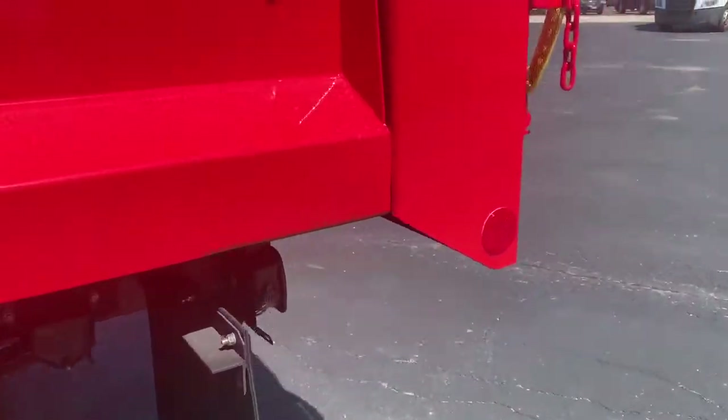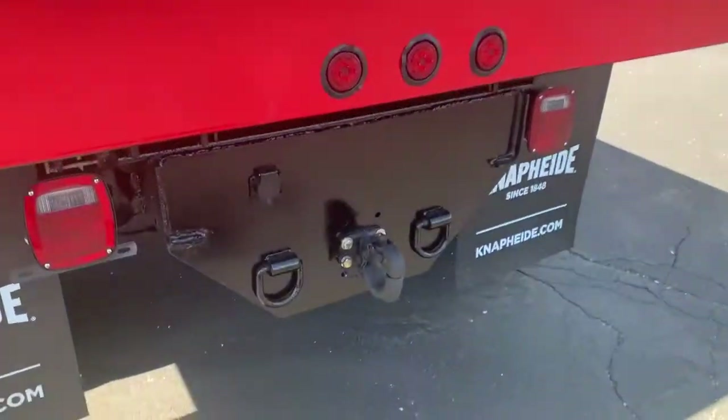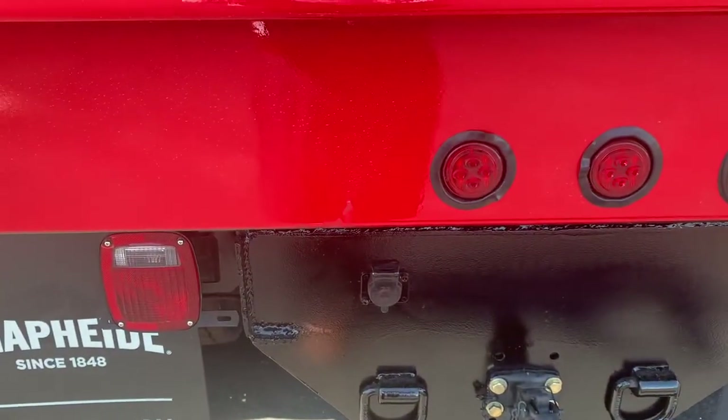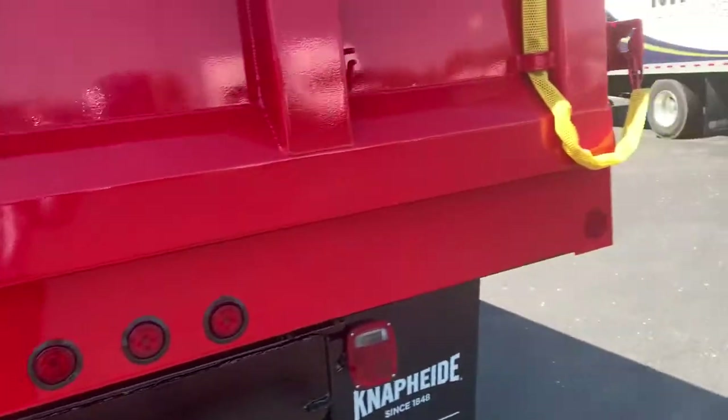Coming to the back here, we have a dual acting tailgate. Pintle hitch, chain safety chain holders. There's your plug for your wiring. I like how the ICC lights are nicely built into the body.